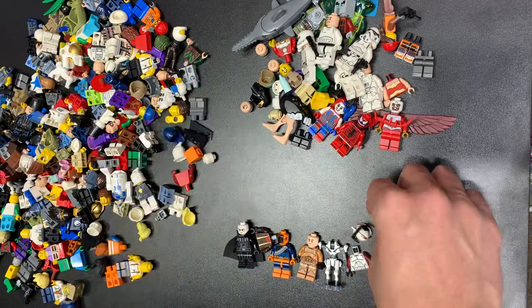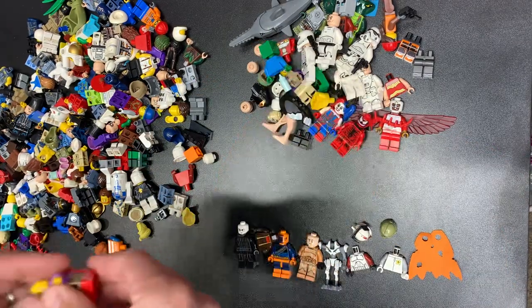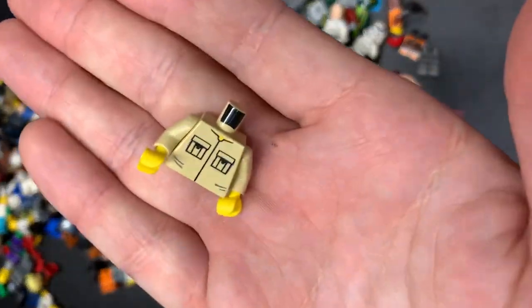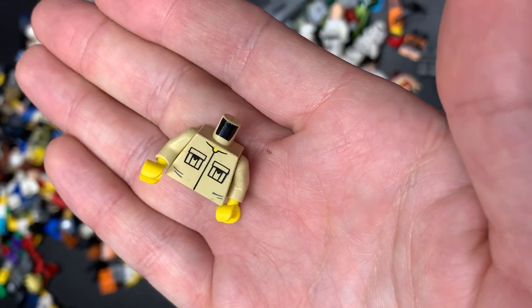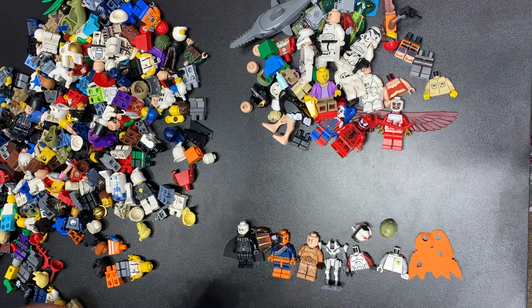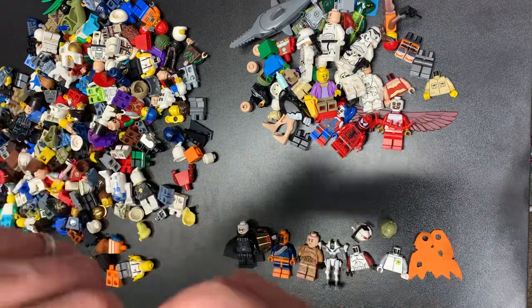Anakin — or not Geonosian, Kashyyyk, sorry. Kashyyyk Phase 2. Your brain does funny things to you sometimes. Wouldn't it be nice if that indicated there was a Cloud City Luke in here? If only, right? I'll still use that torso to make a not-quite Cloud City Luke, but close.